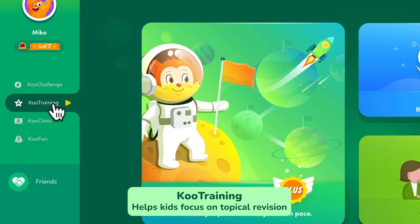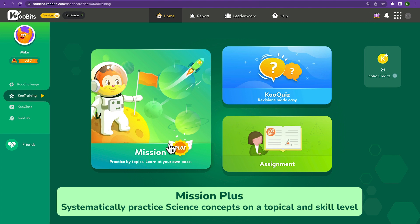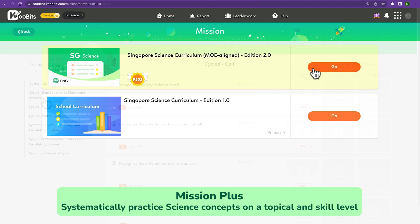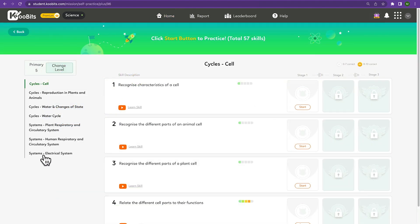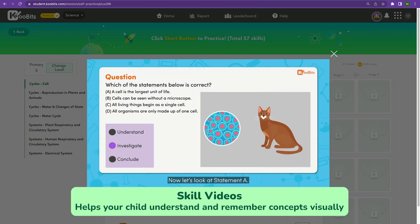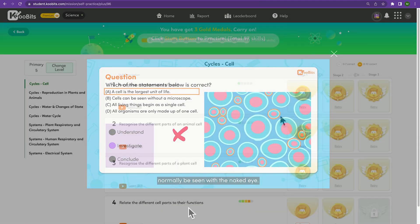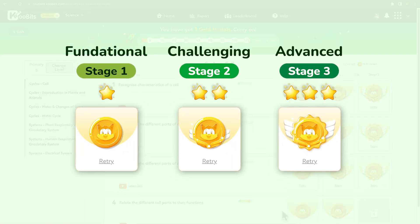Next, there's Cool Training, which helps kids focus on topical revision. Mission Plus will give your child a way to systematically practice science concepts on a topical and skill level. Each topic will come with a set of videos that will help your child understand and remember concepts visually. Your child will be able to practice a range of easy to difficult questions progressively.